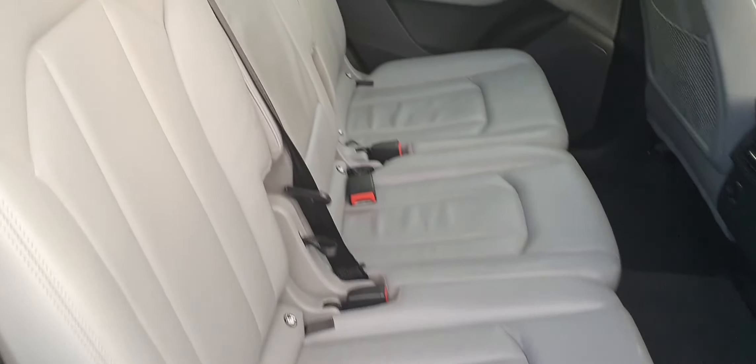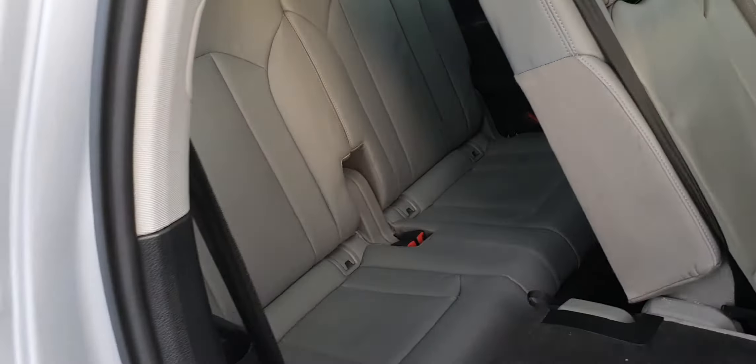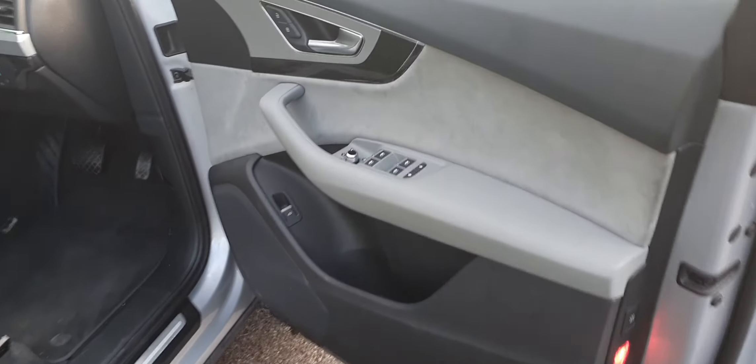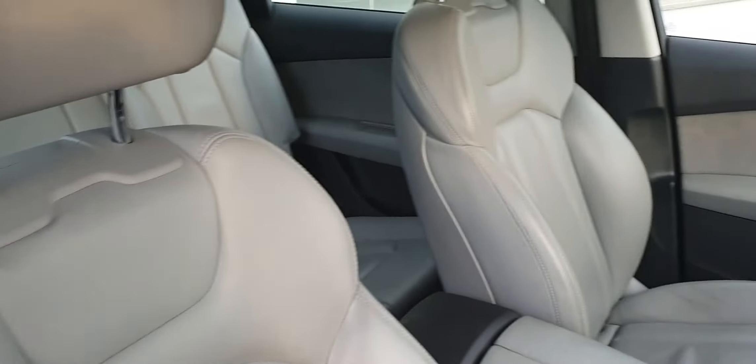Beautiful grey leather interior and the rear two seats, heated mirrors, grey sway door cards, grey leather seats.